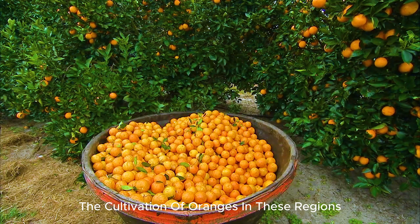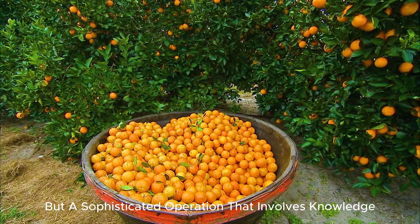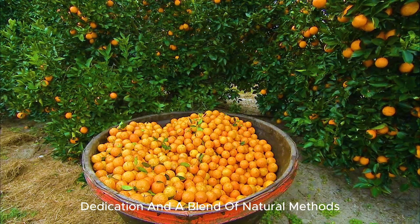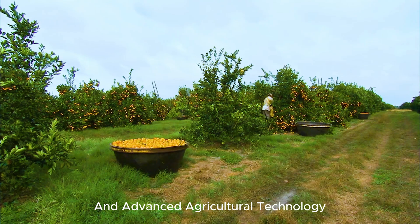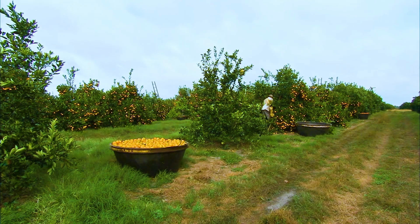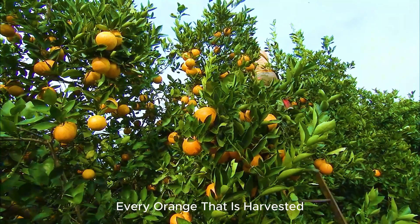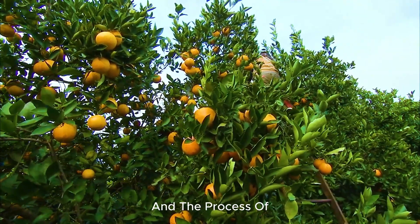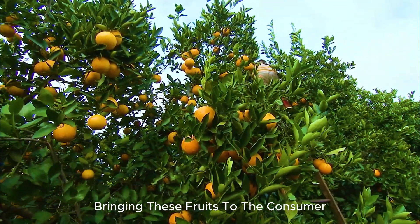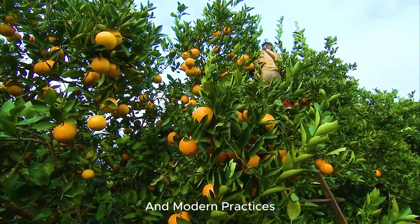The cultivation of oranges in these regions is not only a business, but a sophisticated operation that involves knowledge, dedication, and a blend of natural methods and advanced agricultural technology. Every orange that is harvested is the product of years of careful cultivation, and the process of bringing these fruits to the consumer involves many steps that integrate both the natural environment and modern practices.